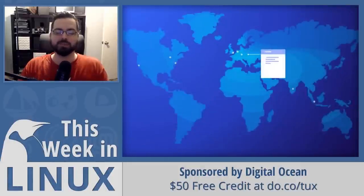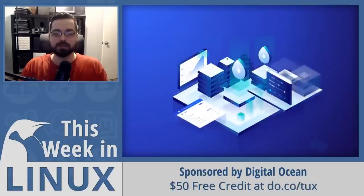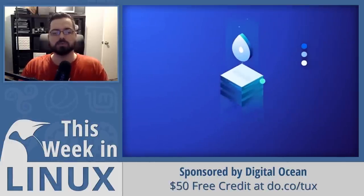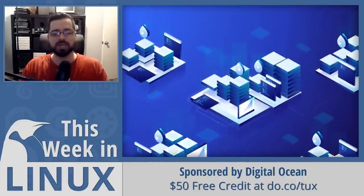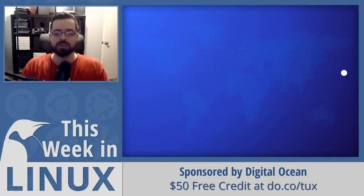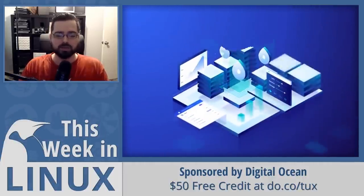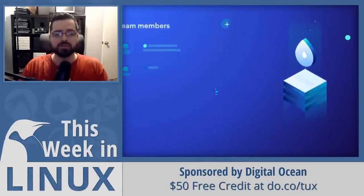This episode of This Week in Linux is sponsored by DigitalOcean. DigitalOcean offers the simplest, most developer-friendly cloud platform, optimized to make managing and scaling apps easy with an intuitive API, multiple storage options, load balancers, integrated firewalls, and more. You can get all this plus access to their world-class customer support for as low as $5 per month. DigitalOcean also has 2,000 cloud-agnostic tutorials to help you stay up-to-date. Get started for one month free with a $50 credit by going to do.co/tux. Thanks to DigitalOcean for sponsoring This Week in Linux.